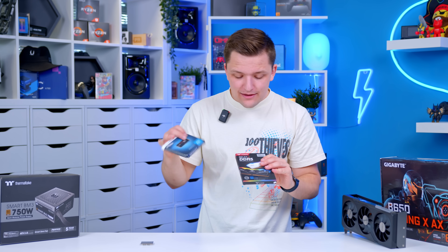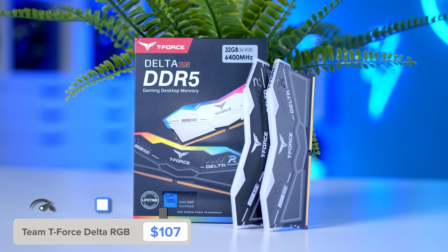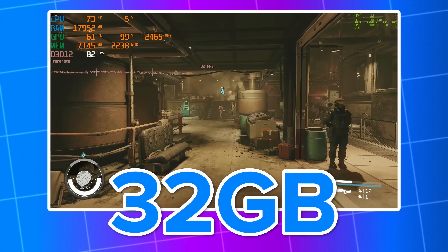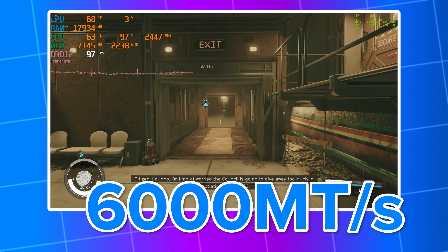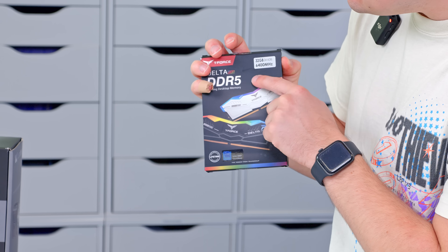In terms of the other parts I'll be installing into the motherboard, I've kept it nice and simple. For RAM I've got 32 gigabytes of T4's Delta RGB DDR5. For gaming you need 32 gigs — 16 just isn't enough anymore. You want a low-latency kit with a speed of around 6,000 megatransfers per second. This kit fits that build really nicely, coming in at 6,400 megahertz.